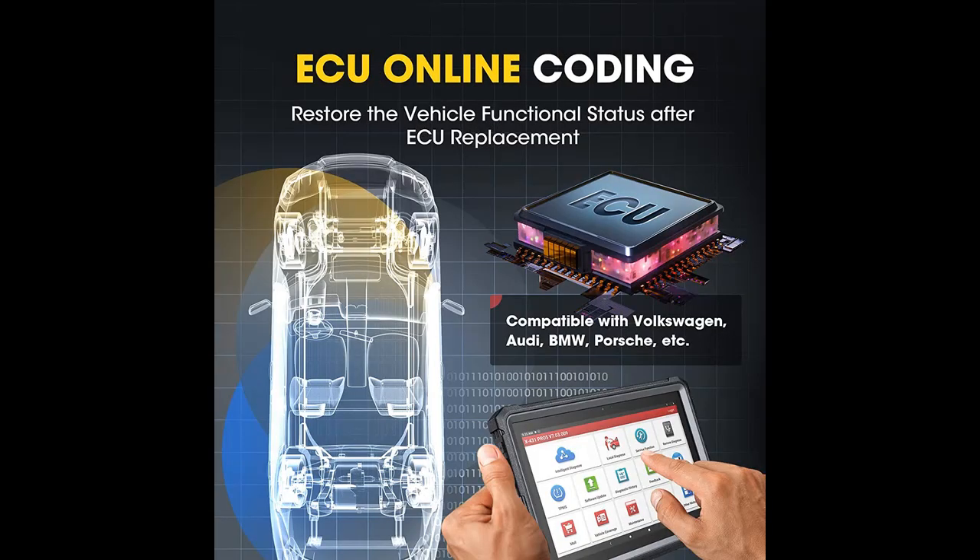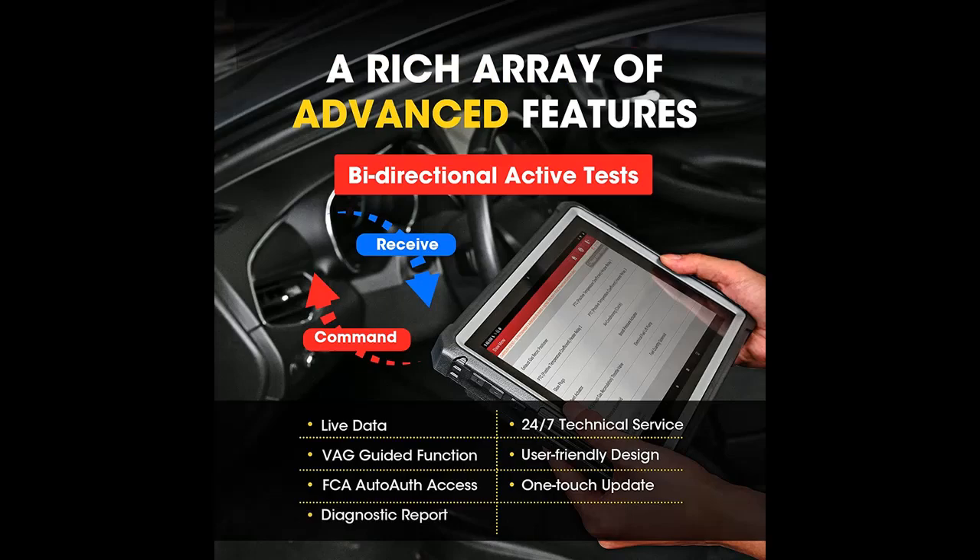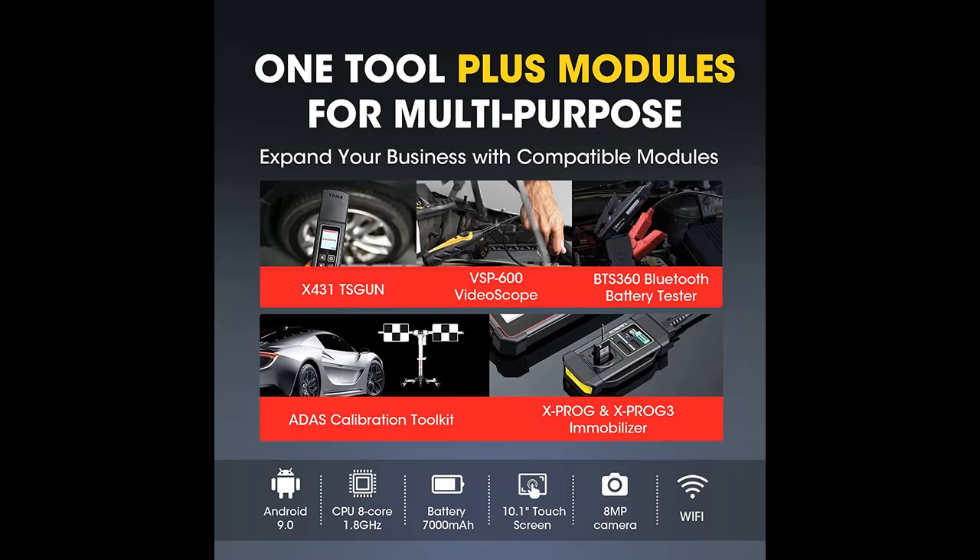Key features include the feature-rich Smartbox 3.0, J2534 ECU Programming, Online ECU Coding and Adaptations, Intelligent Auto VIN and Auto Scan, 50-plus Hot Services, All System Diagnostics, VAG Guided Function, and FCA AutoAuth Access. The software is updated to cover 2018, 2019, 2020, and the most recent car makes and models in 2021.